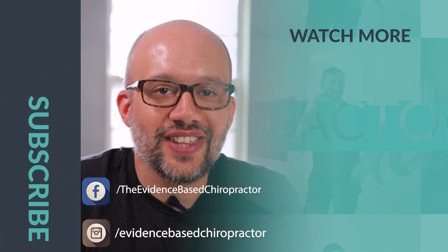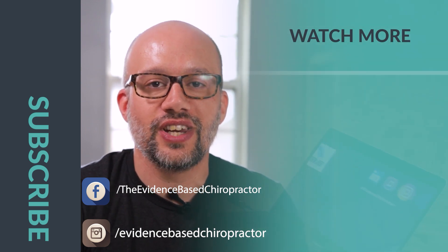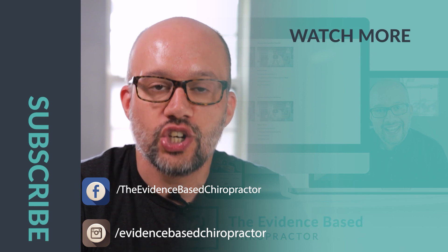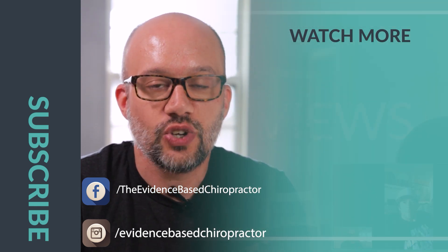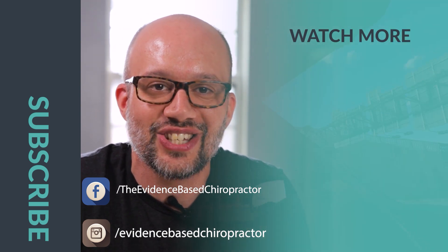Hey, what's going on? If you loved that video, be sure to subscribe to this channel. The Evidence-Based Chiropractor puts out videos all the time at the intersection of marketing and research, showing you how to grow your practice while also growing your knowledge base. So if you liked it, be sure to comment down below or hit subscribe, and I'll see you in the next video.